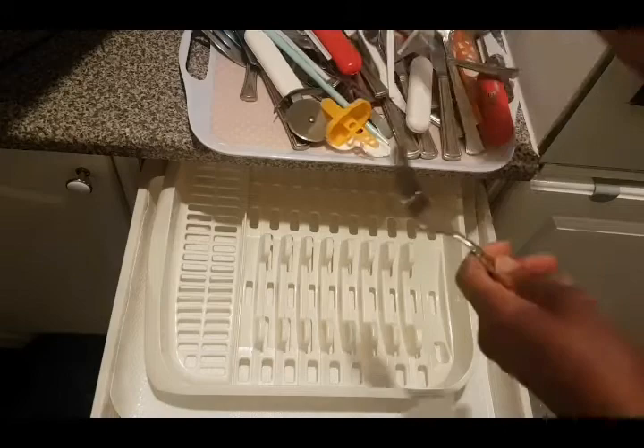After washing the spoon rack, I'm just going to organize my spoons and forks.